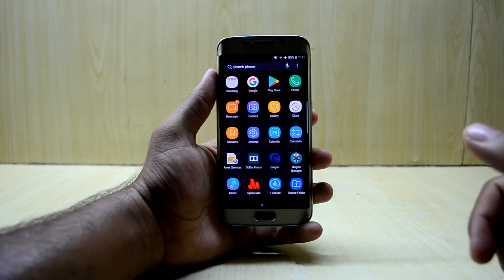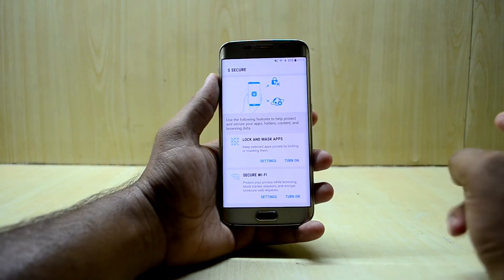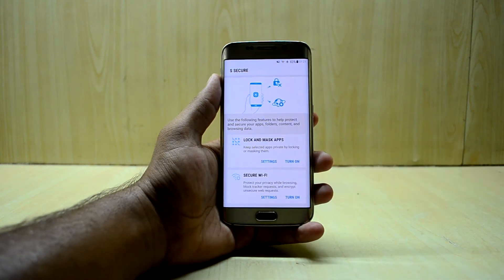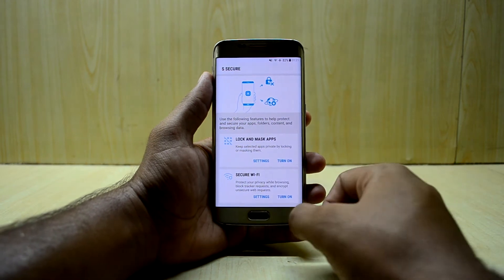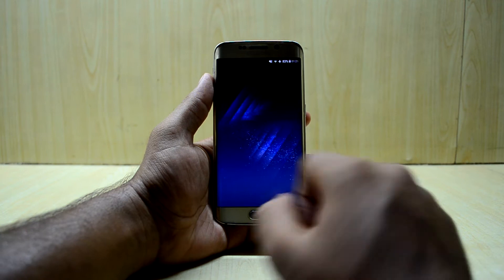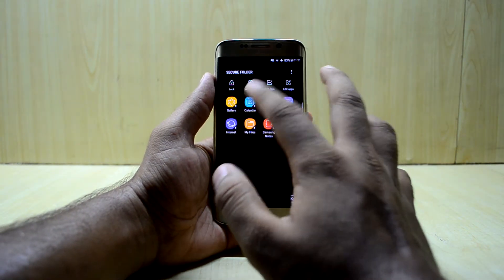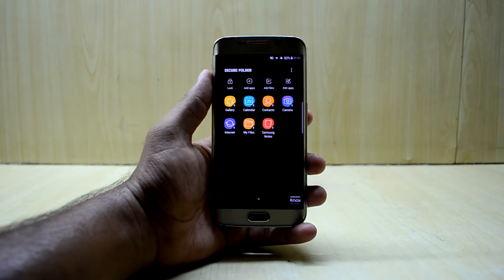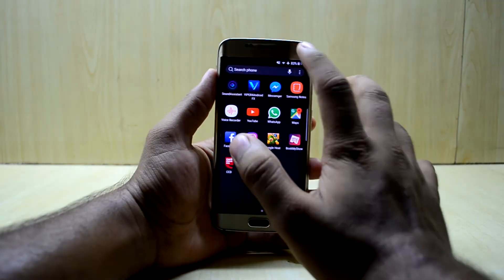You also have S Secure, which secures your Wi-Fi connection and lets you lock and mask applications. The Secure Folder is also fully working - you can add applications, lock it, and add files. It's fully functional.